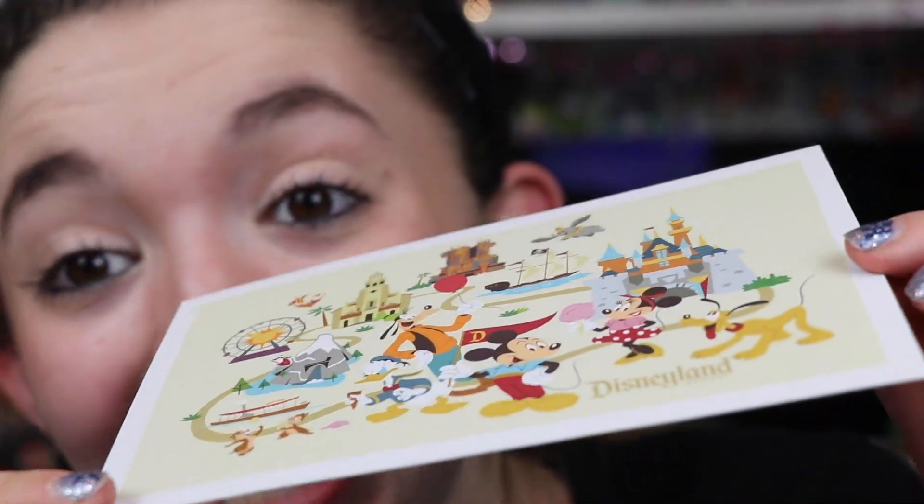Oh, I love this! Becca, that is so very kind of you. Love the handwriting, just love it. Thank you so much — it's just so very kind. She picked up some items from Downtown Disney over at Disneyland for me.